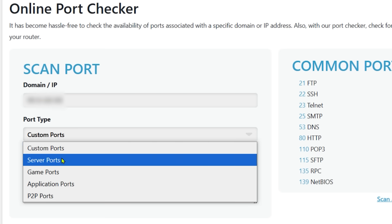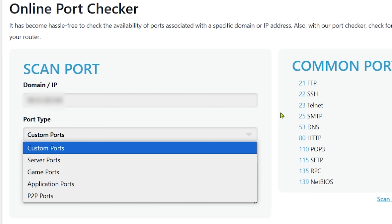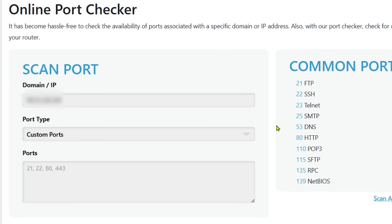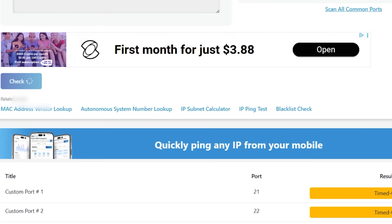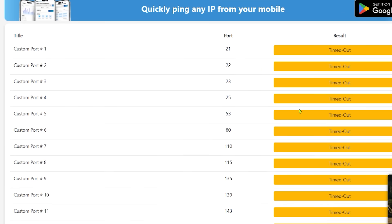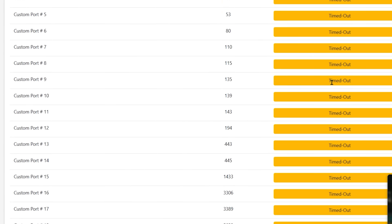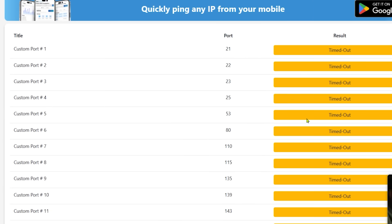You can choose custom ports, server ports, game ports, application ports, P2P ports. I'm going to show you all of this — super simple. We're going to start with 'scan all common ports' on the right-hand side. You simply click on it, scroll down, and what you want to see is a whole bunch of timeouts. In this case, timeout is a good thing.